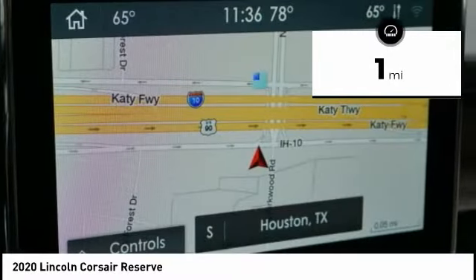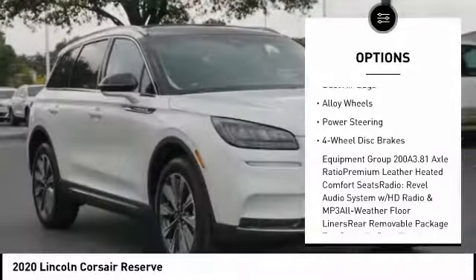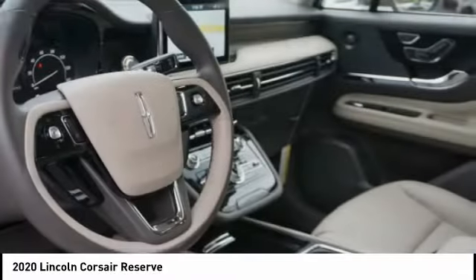Here are some of this vehicle's great options: power liftgate, navigation system, power passenger seat, traction control, air conditioning, leather-wrapped steering wheel, dual airbags, alloy wheels, power steering, four-wheel disc brakes.